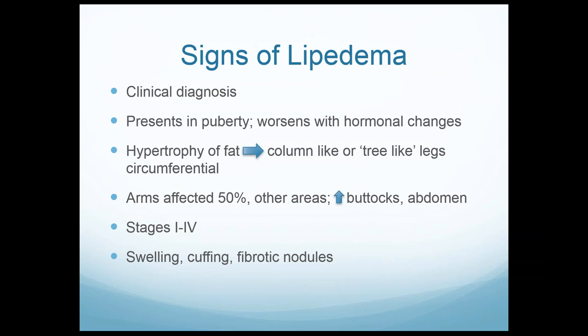Lipoedema involves hypertrophy of the fat — that word means it's growing more. It's not just storing more fat intracellularly; studies show there is actual duplication and mitosis of fatty tissue. It forms a very typical tree-like, column-like look to the legs all the way from the groin down to the ankle. The arms are affected in more than 50% of patients. There are different stages, categorized as stage 1 mild to severe stage 4. Along with the fat, there is swelling — that's why it's called lipoedema — and commonly a cuffing at the ankle area.